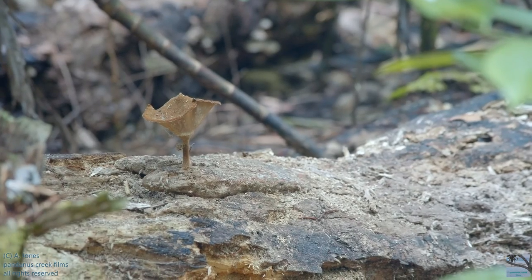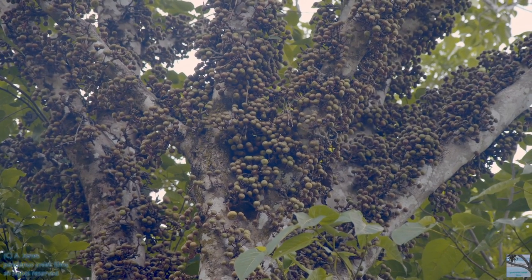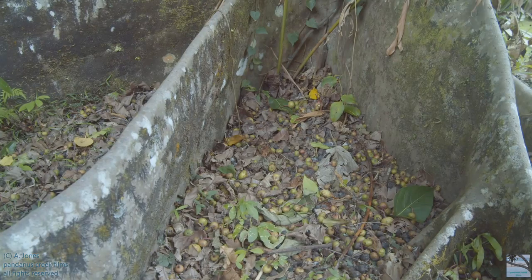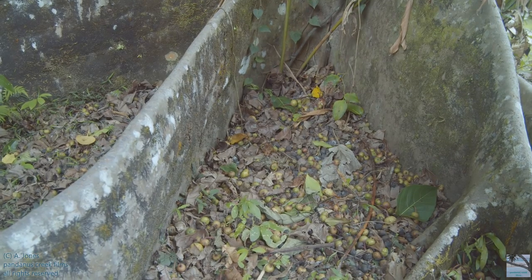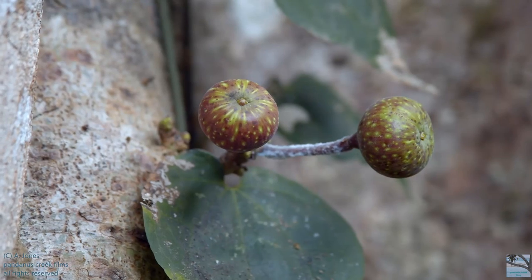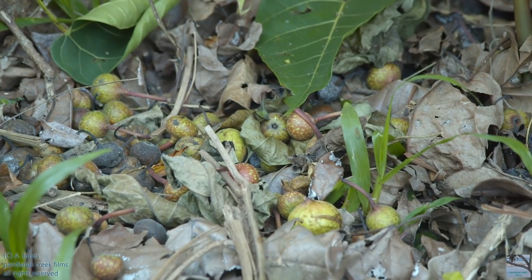Fungi, a decomposer. These are cluster figs. The fruits fall to the ground and they've just littered in amongst the buttress roots of the tree, and one of them has started to shoot. Who would think that a giant tree would form from a tiny little seed inside one of these fruits?